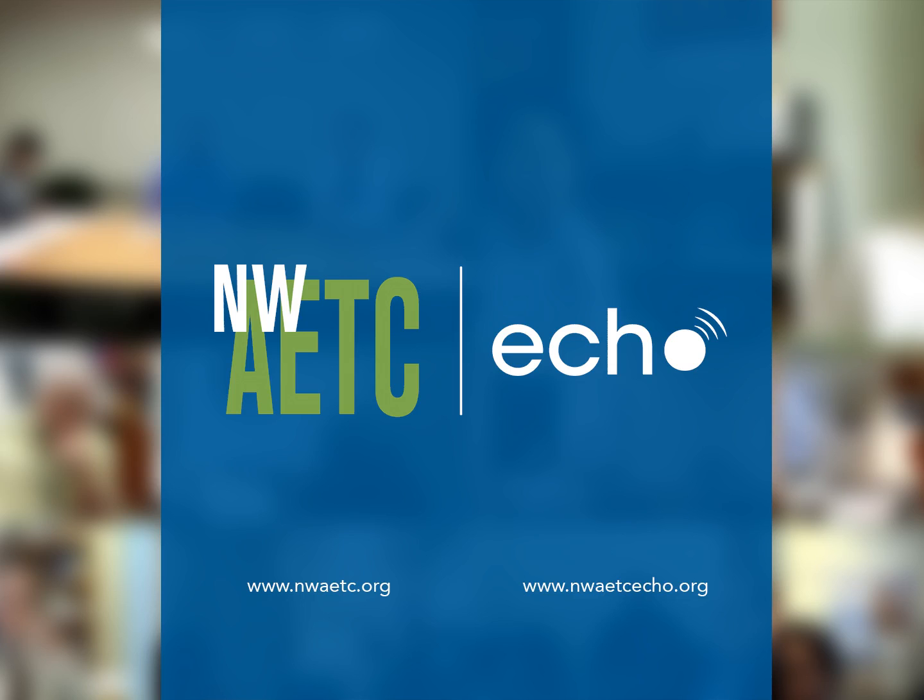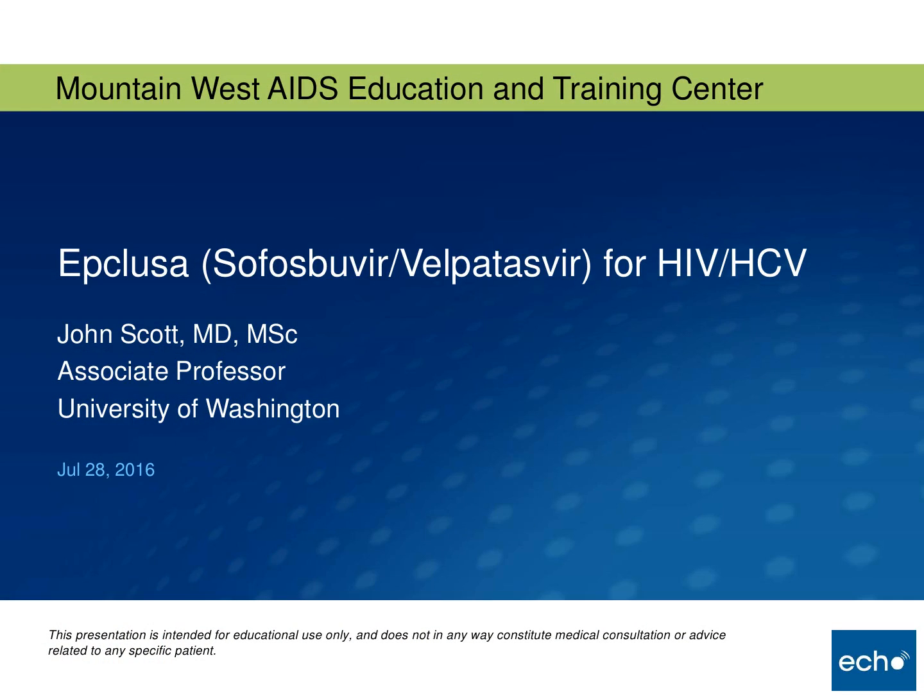Welcome to the Mountain West AETC Project Echo. I'm Kent Unruh and I'd like to turn it over to Dr. Brian Wood, our medical director, to introduce our guests. Welcome everyone. Dr. John Scott leads Hep C Echo and is director of telehealth and telemedicine here at the U, and is an associate professor and one of our experts in viral hepatitis. John, thank you for doing this — I'll turn it over to you.